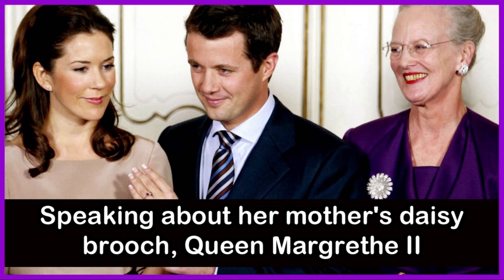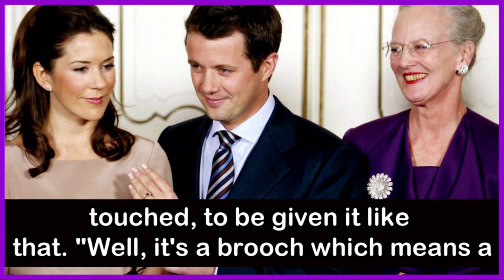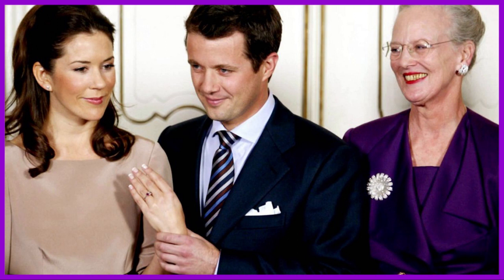Speaking about the daisy brooch, Queen Margaret II said: 'When I was 60, on my birthday, my mother had just turned 90. She gave me the daisy brooch, which I must say I was extremely touched to be given. It's a brooch which means a great lot to me — first because it was my mother's, and then again because I wore it for my wedding, and then I was given it when I was 60. That was very special.' Queen Margaret II wears the brooch in the above picture in the year 2003 when Crown Prince Frederick of Denmark announced his engagement to Mary Donaldson.